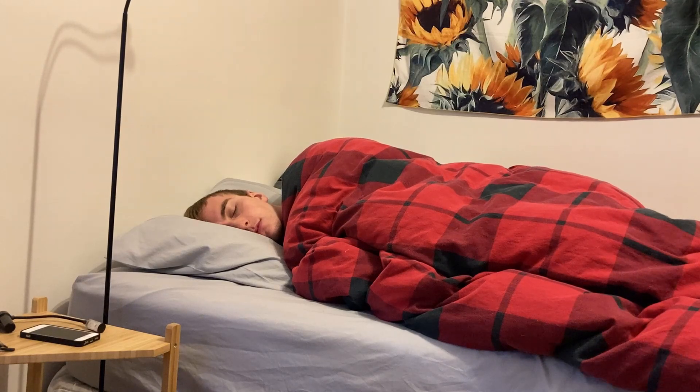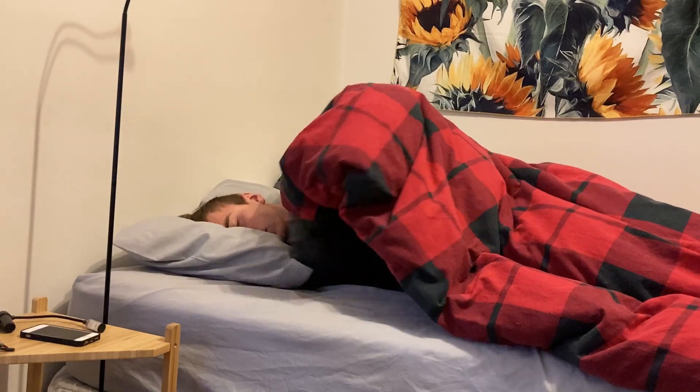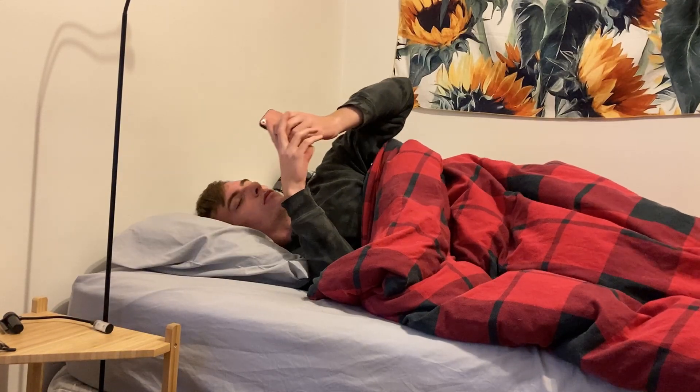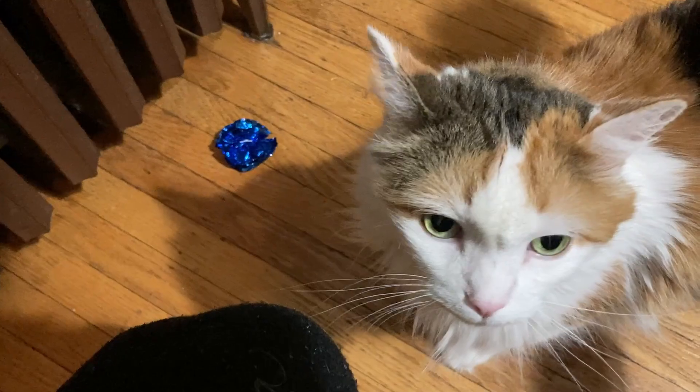I do pretty much the same thing every morning regardless of whether I'm teaching online or in person. I wake up bright and early at 6:30 a.m., pull myself begrudgingly out of my bed, and get greeted by the cat who wants her morning pets. I usually oblige and hang out with her for a few minutes and then I walk straight into the living room to do some exercise.